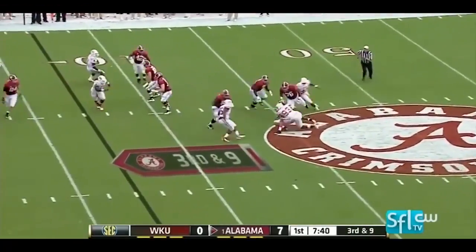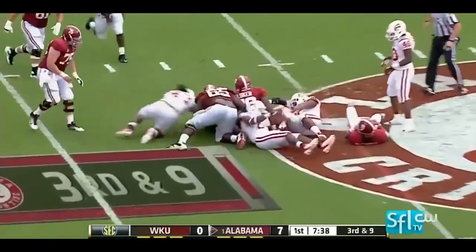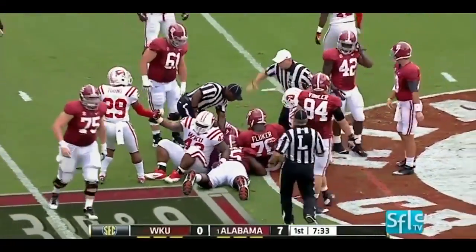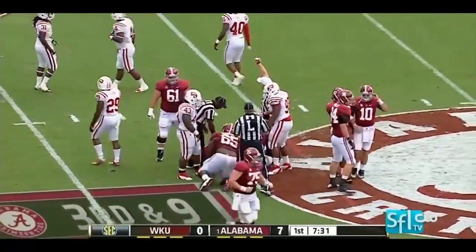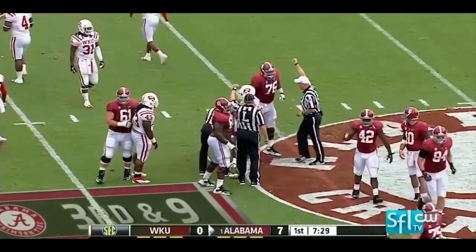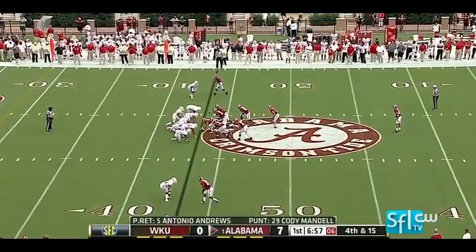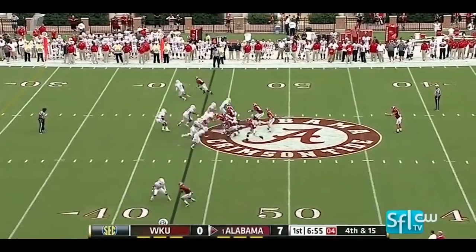Four in the pattern for McCarron, under hot pursuit, and he goes down and the ball is loose. Smith knocked him from behind and the Crimson Tide recover. If Alabama turns it over, that's a news flash in itself. Cody Mandel, the punter, going to try to pin them inside the 10.